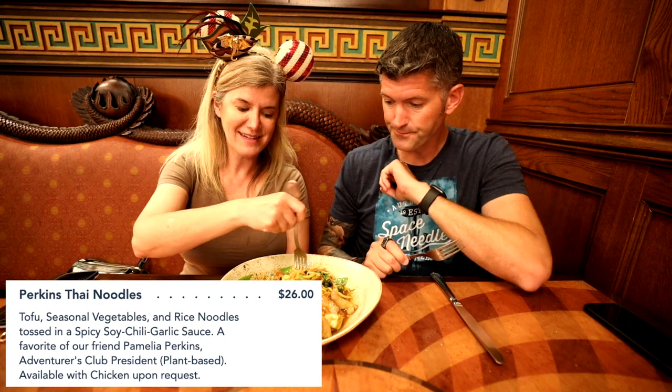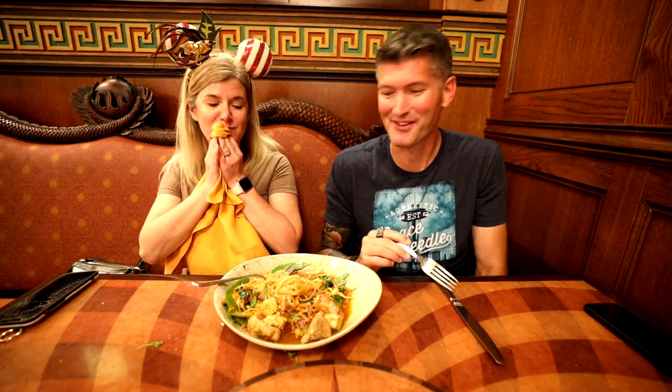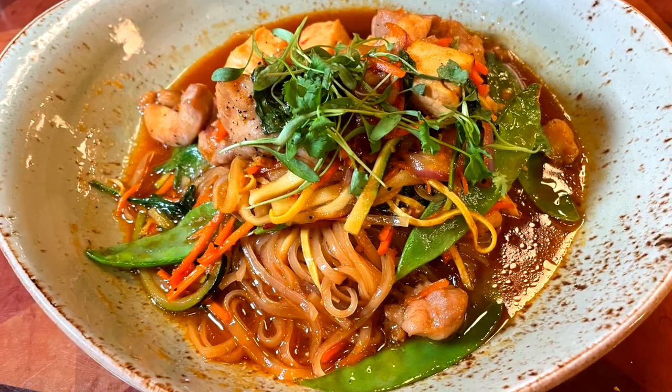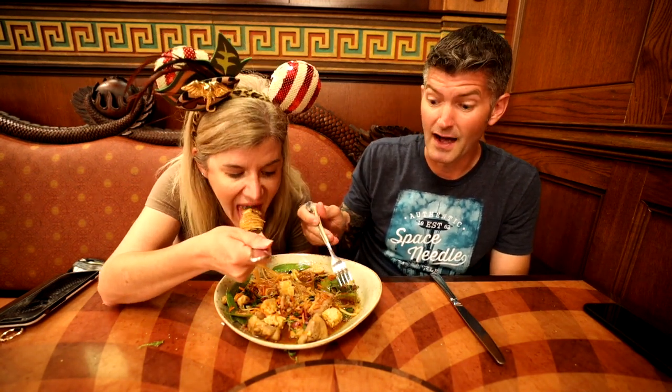We got the Thai noodles. These look and smell incredible. Eating noodles on camera for the first time — this is not first-date food. Really fantastic flavor, not too spicy. That is very warm and delicious. The noodle bowl comes with chicken and tofu — it's supposed to come with both. Such good flavor — very fresh, great flavor. And hot.